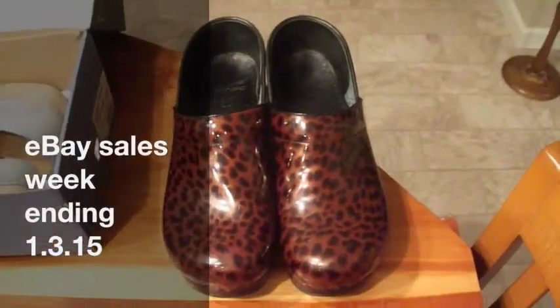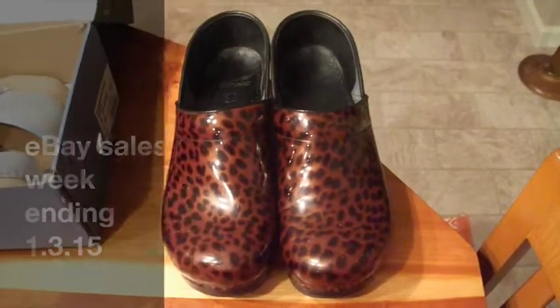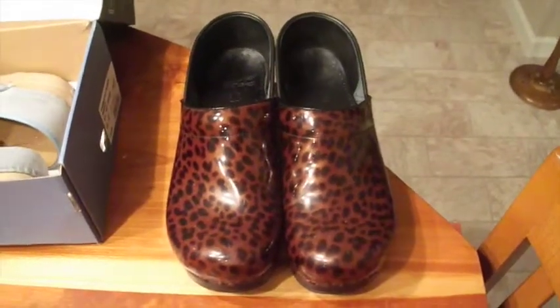All right, this is our happy new year laryngitis episode of 'What Sold in My eBay Store This Week.' I had my store on vacation this week because I was out of town, but I still managed to make a few sales.